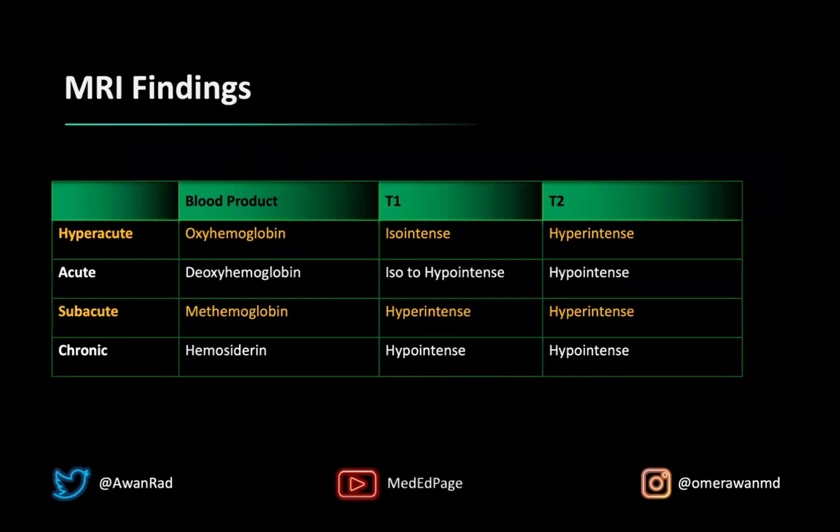The MRI findings are usually based on the stage of blood — there are four different stages. Hyperacute is usually within the first several hours, up to 12 to 18 hours. The blood product is usually oxyhemoglobin, and that's usually iso-intense on T1 and bright on T2. An acute bleed, usually in the first day or two, has deoxyhemoglobin, which is either iso-intense to muscle or hypo-intense on T1, and usually stays darker than muscle on T2.